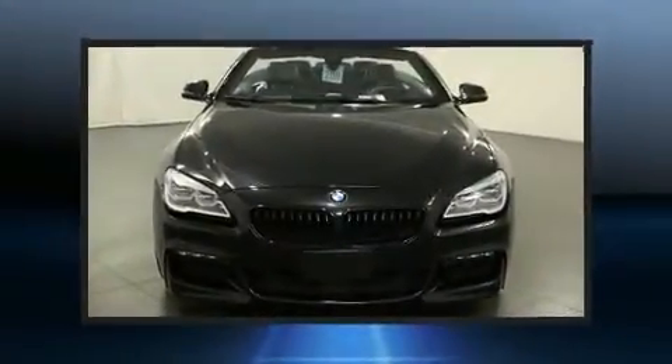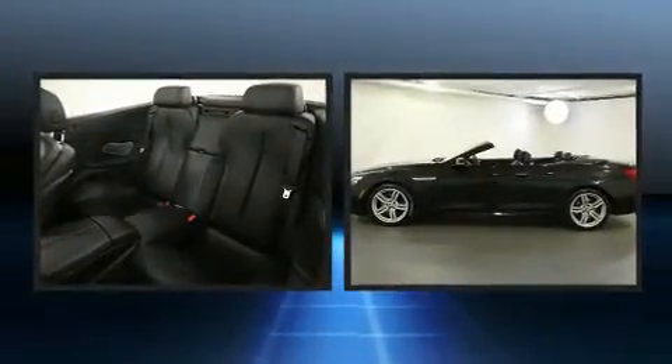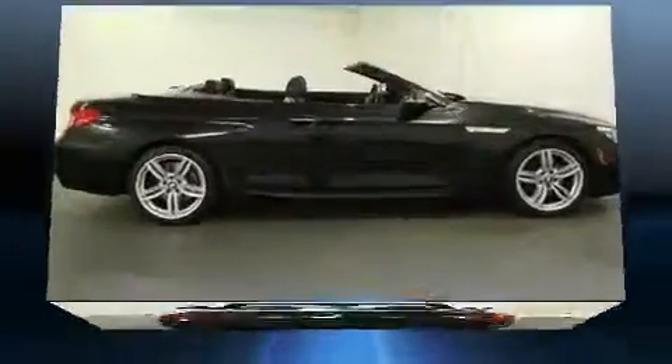Sensibility and practicality define the 2018 BMW 650i. This two-door, four-passenger convertible has just over 25,000 miles. BMW made sure to keep road handling and sportiness at the top of its priority list.